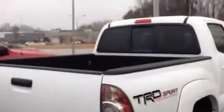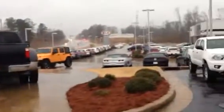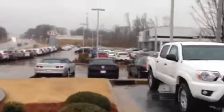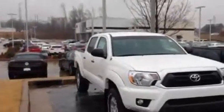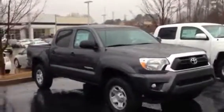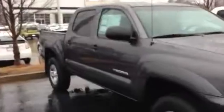I also have another TRD Sport that comes with the hood scoop and alloy wheels and all. Then I've got another TRD Off-Road here. This is a regular Tacoma — this is a four-cylinder I've got here in stock. Some are four-cylinder, some are six-cylinder. This one is actually a V6 right here. But I can get you just about whatever kind you want.